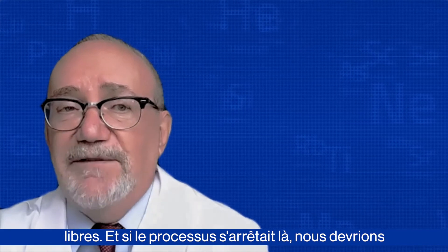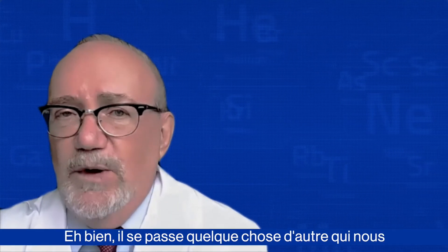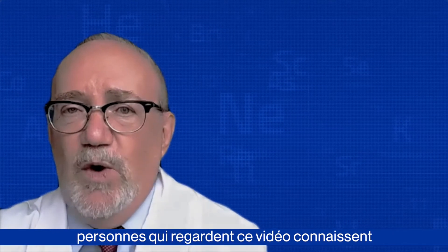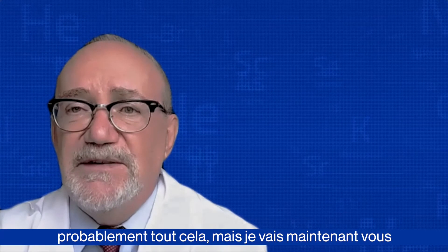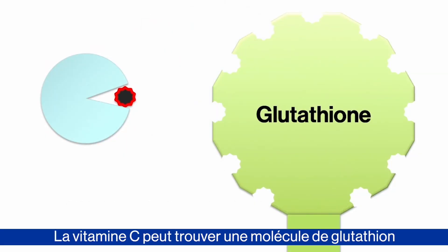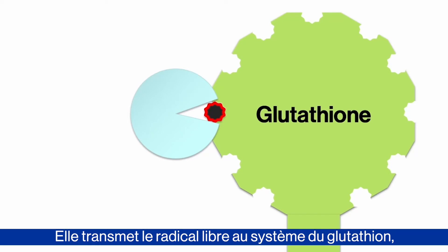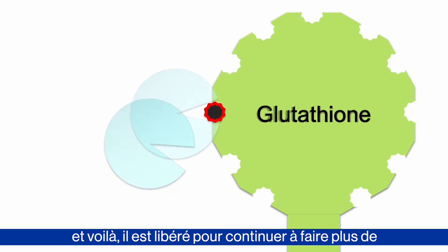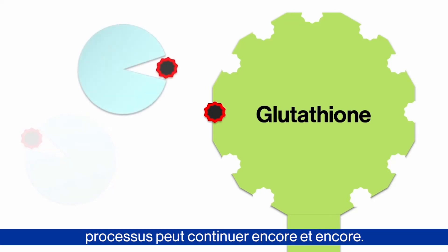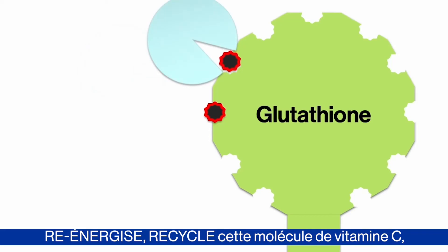And if this process stopped here, we would have to be eating fruits and vegetables all day long to keep on top of clearing out our free radicals. But there's something else going on that allows us not to continually eat tons of antioxidants. I'm going to show you something now that will be new to most people. Watch this: the vitamin C can find a glutathione molecule or a complex of glutathione molecules. It hands the free radical off to the glutathione system — and it's liberated to continue doing more work. So it picks up another free radical, and the process can continue over and over again. Glutathione is recharging, re-energizing — it's recycling that vitamin C molecule, so we get many more miles out of it.